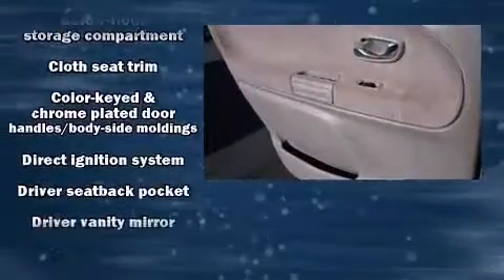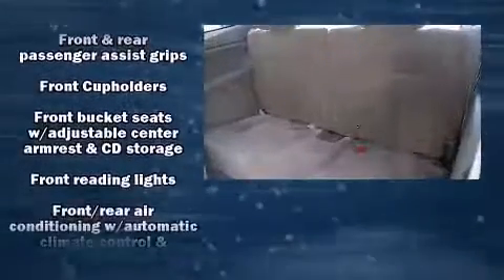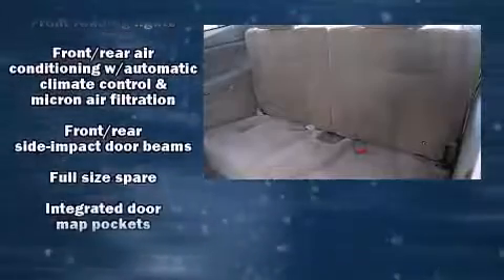Safety equipment has been integrated throughout, including dual front-impact airbags with occupant-sensing airbag, a panic alarm, and ABS brakes.